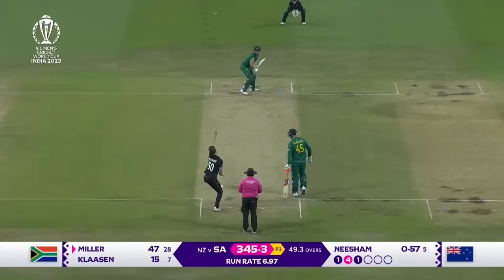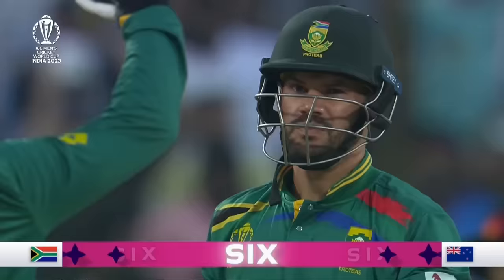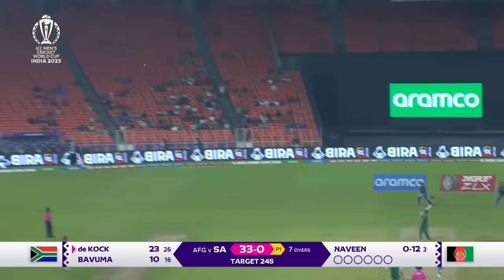Oh dear, what a way to finish the over if you're dressed in green. Now, now, now — yes, six more! And he smacked it for six — would you believe it! One ball, one six — what a way to end it. It's just a lovely use of the feet.